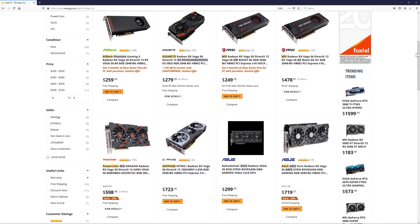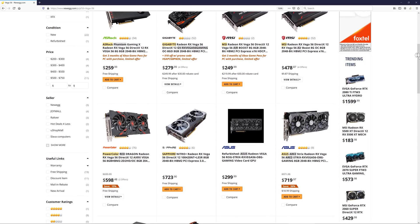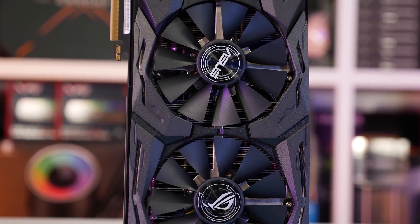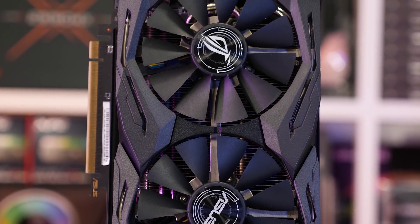For quality models such as the PowerColor Red Dragon or Sapphire Pulse, you're looking at prices closer to $600 for new models, making them a complete and utter write-off. So for testing, I'll be using the ASUS Strix model, which has been upgraded with the correct VRM thermal pads so it doesn't thermal throttle.